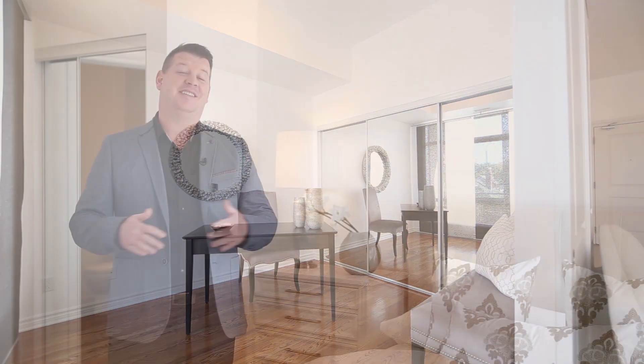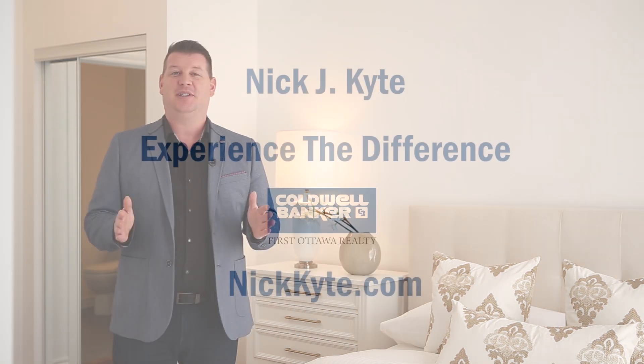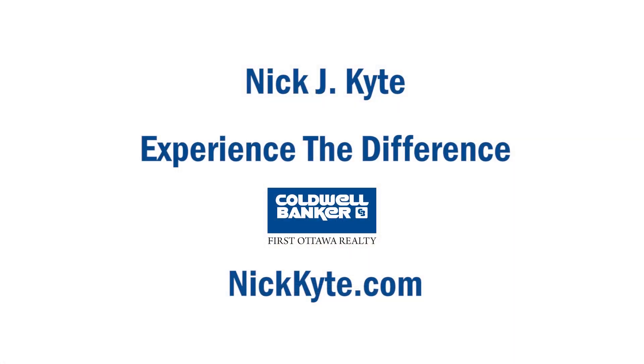The loft feeling is evident here at unit 205, so come enjoy your new lifestyle today. For more information on this condo or any other in the Ottawa and surrounding areas, please visit NickKite.com, give your property the exposure it deserves, and experience the difference today.